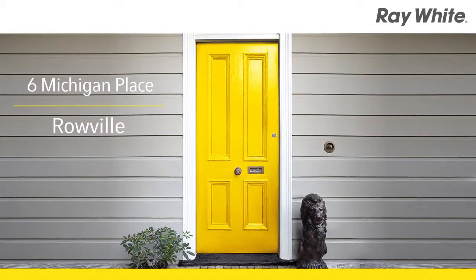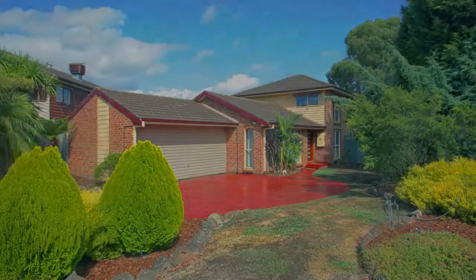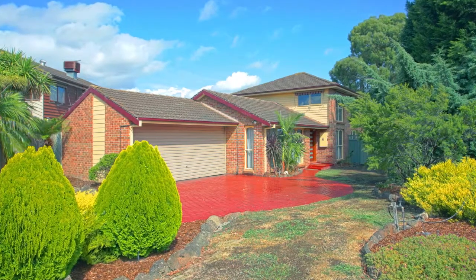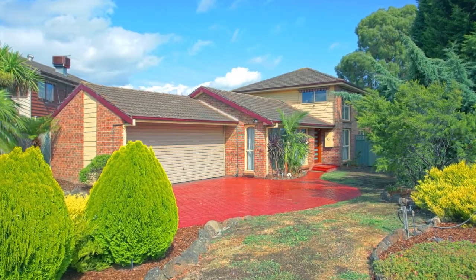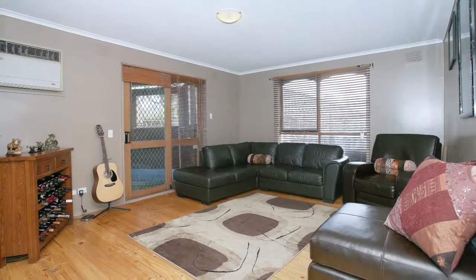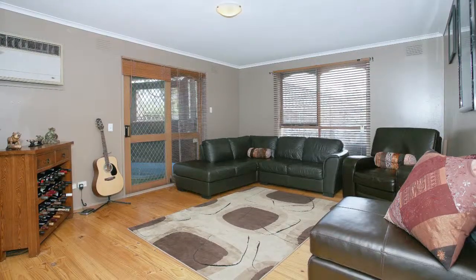6 Michigan Place, Roeville. With two levels of family comfort, enticing outdoor entertaining spaces, as well as a court location in the exclusive Lakeside Estate, this is what finding the right property in the right street feels like.